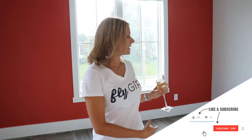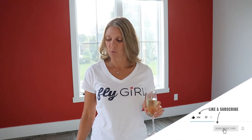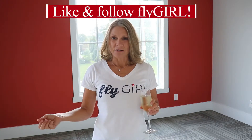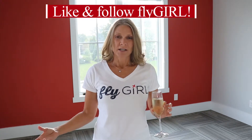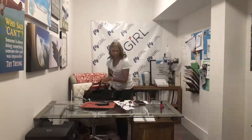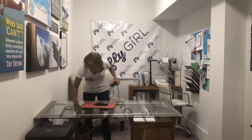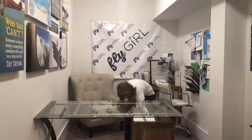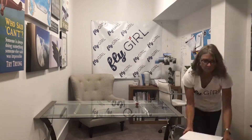I painted the walls again — they were pretty scratched up from the teenage boy — and I've decided to move my office, my Fly Girl office, from the basement, which was in kind of a large closet slash storage area. It had no windows, so now I have a room with windows and a lot more space, and I'm going to move all of my Fly Girl office stuff up here. I thought I would just share the transition with all of you, so here we go.